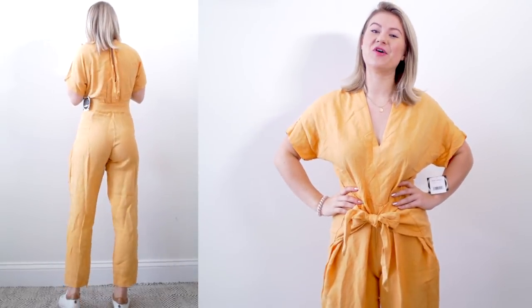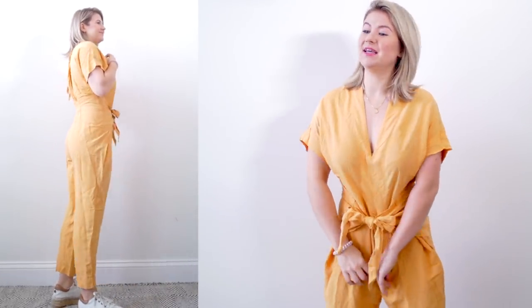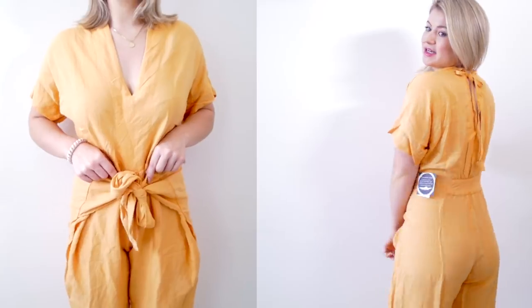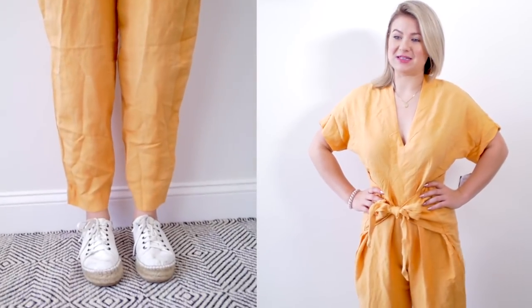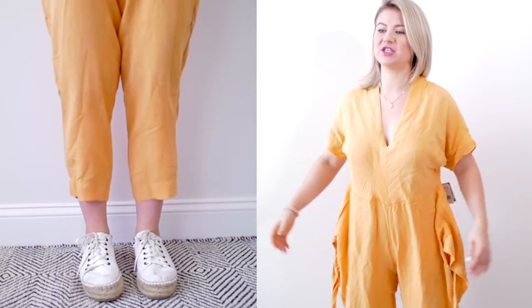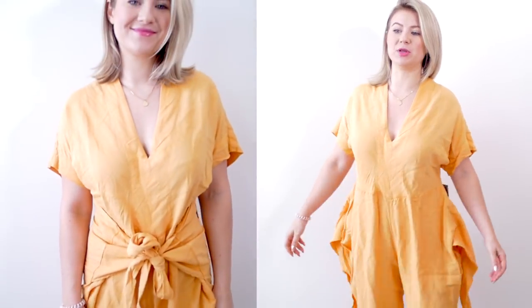Not gonna lie though, this is so comfortable except for this little portion right here — it is really riding up. I don't know what is going on with my body type and jumpsuits. Any other short girls have issues with jumpsuits? I'm 5'3" and this is so unflattering. I do like the back though. I think the color with my skin tone is not flattering me. The sizing is huge — it looks like I'm wearing a balloon. I'm gonna go jump skydiving.